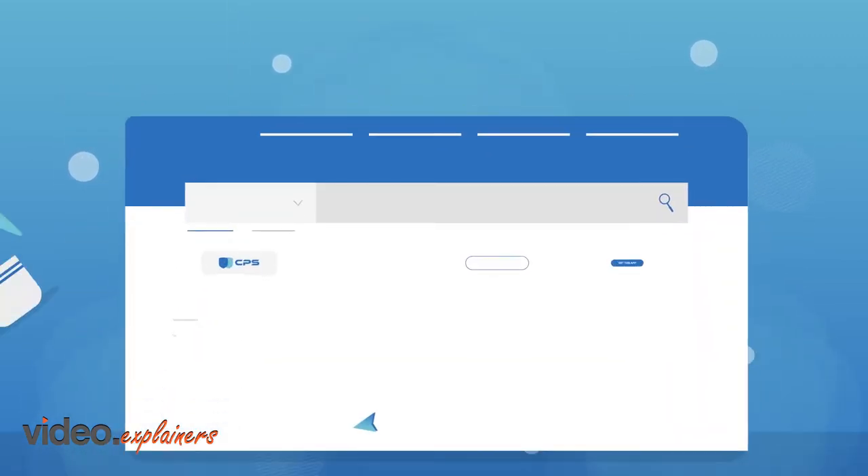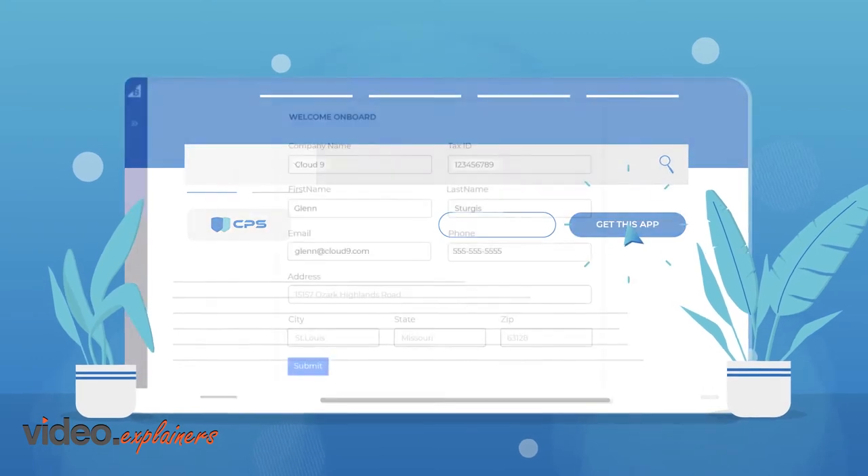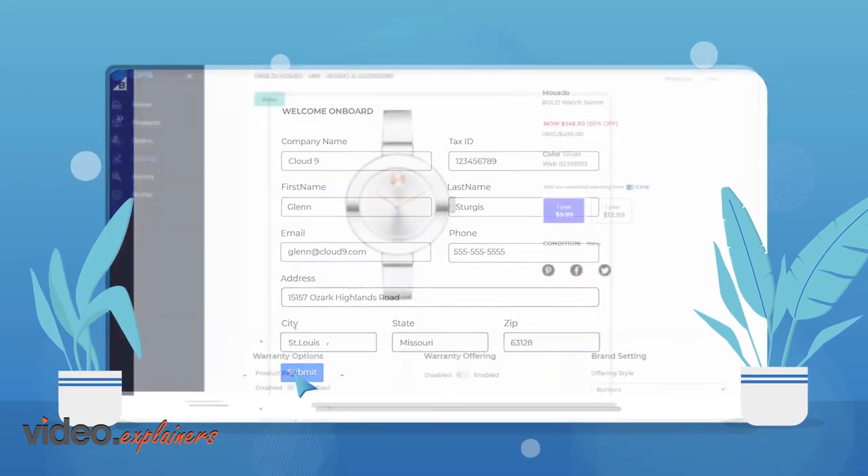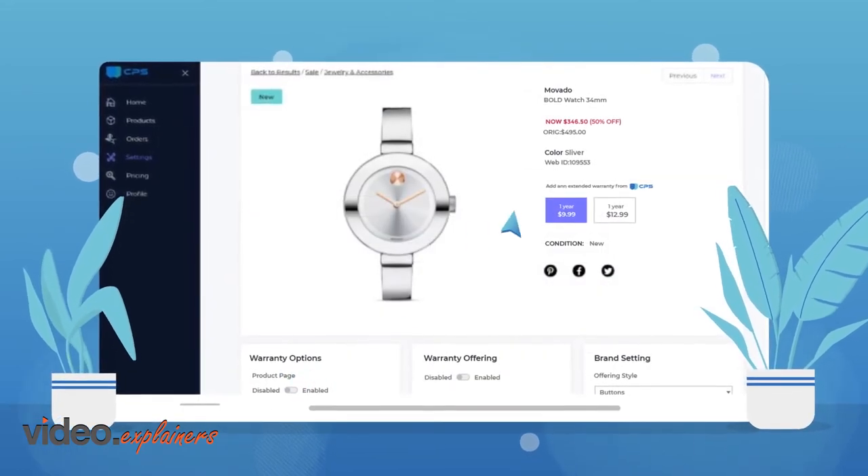How? All you have to do is install the application, fill out your company profile, wait 24 hours for our product mapping, show off your products and their warranties, and start adding revenue ASAP.